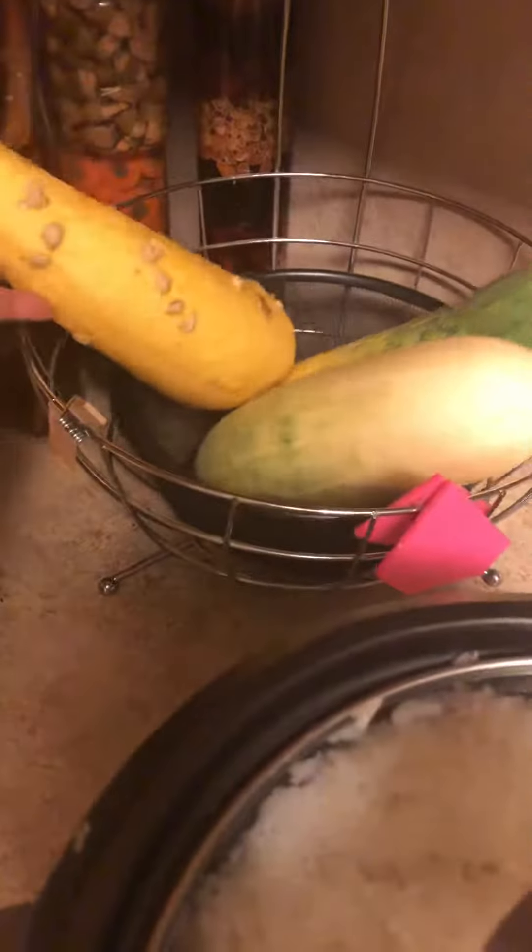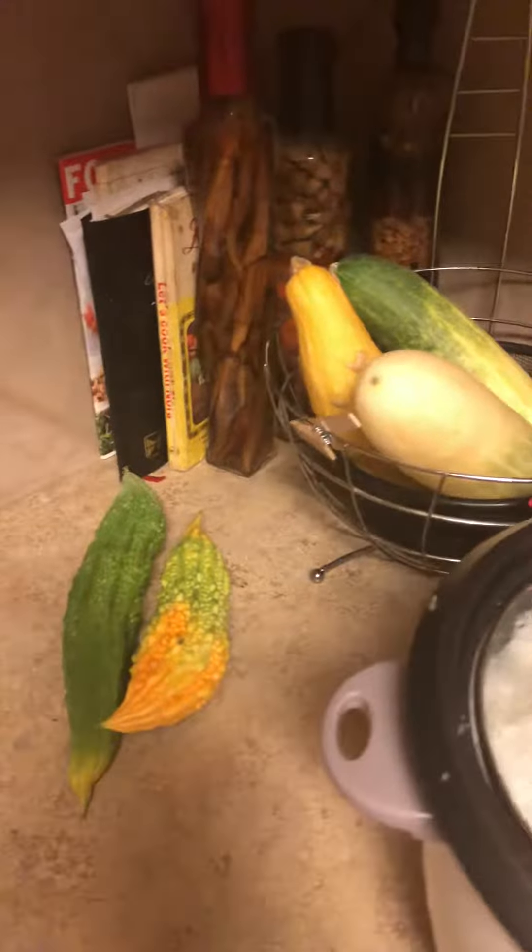These are the old ones. I had these before. Cucumber is really getting old. I didn't want to lose it. And that's it.